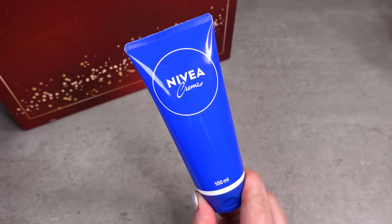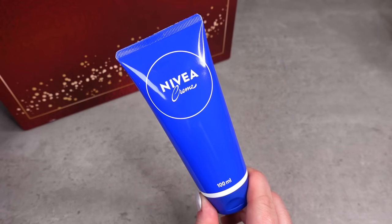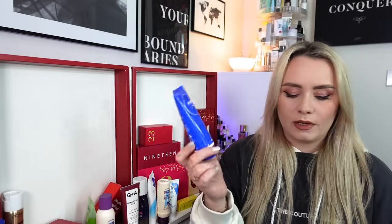Day number 16 and we have another Nivea product - Nivea is very popular in Sainsbury's! This is just the Nivea Cream, 100ml, worth £2.50. It's the original moisturiser for the whole family, providing the skin with all the protective care it needs to stay strong and supple. Ideal for daily use wherever skin needs care. The iconic Nivea moisturiser - you can use it anywhere, everywhere, and anyone can use it.